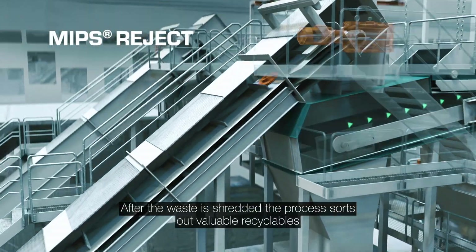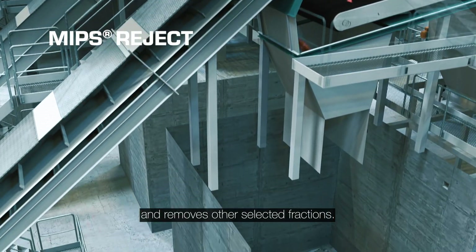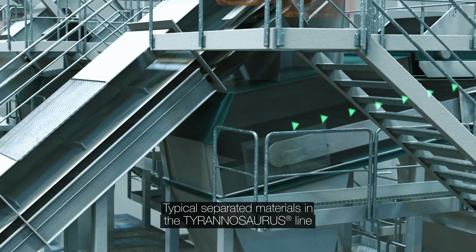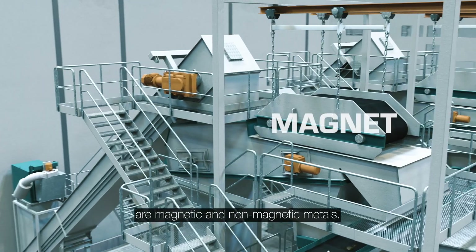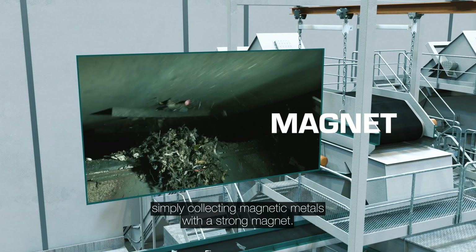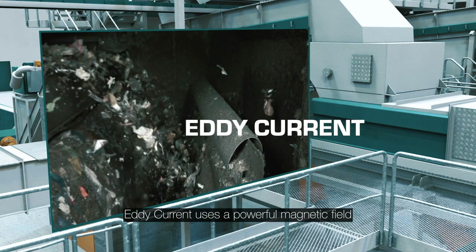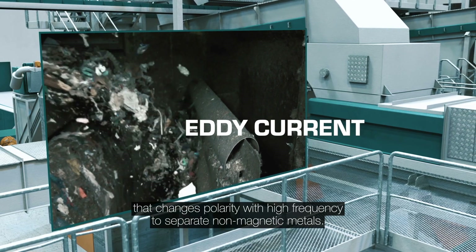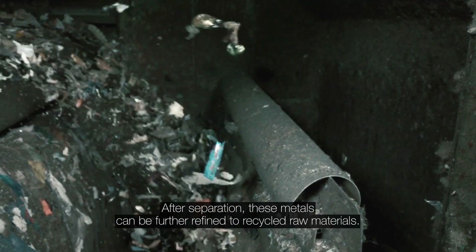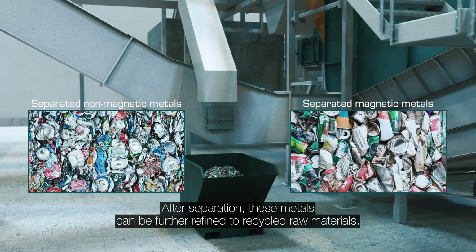After the waste is shredded, the process sorts out valuable recyclables and removes other selected fractions. Typical separated materials in the Tyrannosaurus line are magnetic and non-magnetic metals. A magnet is often the first separation equipment, simply collecting magnetic metals with a strong magnet. Eddy Current uses a powerful magnetic field that changes polarity with high frequency to separate non-magnetic metals. After separation, these metals can be further refined into recycled raw materials.